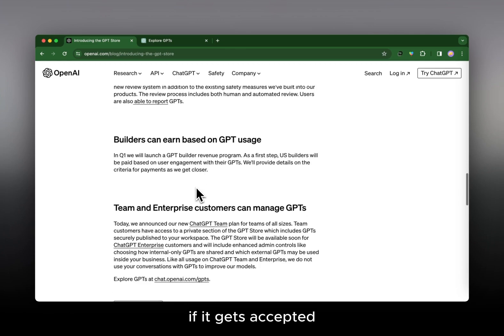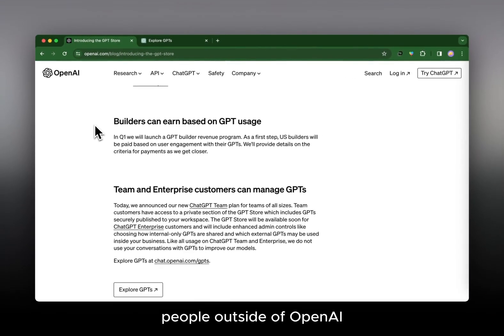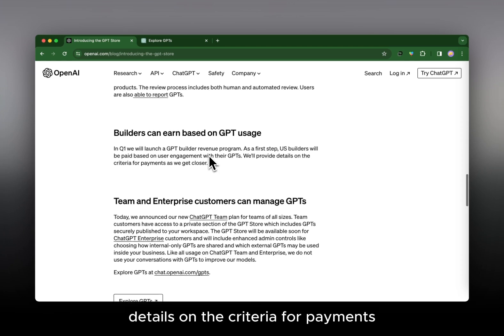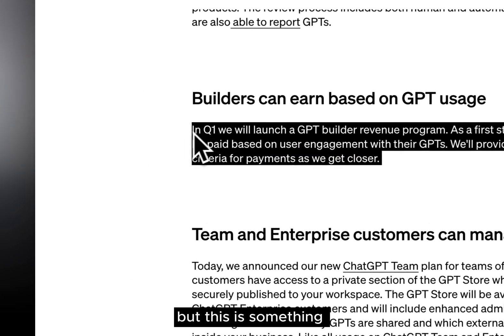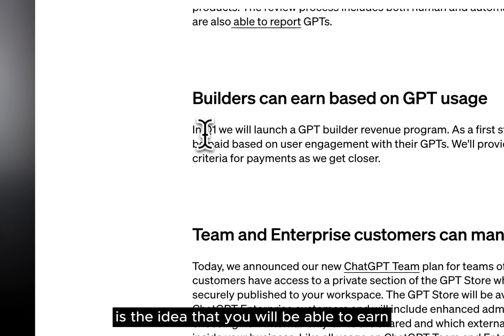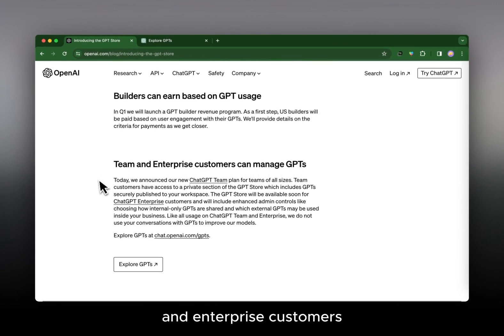Builders can earn based on GPT usage, which is a huge thing. This will allow people outside of OpenAI to earn income based on how well their GPT performs. In Q1 they will launch a GPT Builder Revenue Program — not live yet, but it will pay US builders based on user engagement with their GPTs. They'll provide more details on payment criteria as we get closer. This is probably the biggest thing about the GPT Store: the ability to earn and monetize based on the success of your GPT.